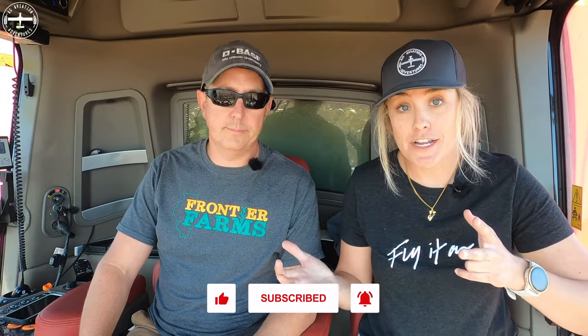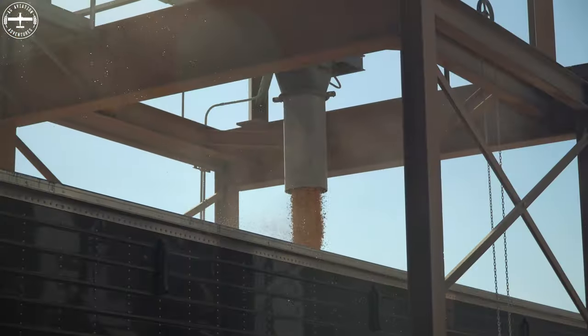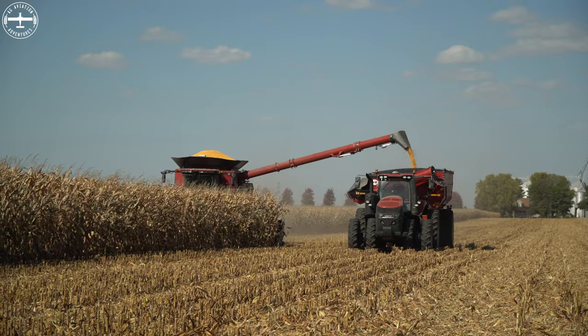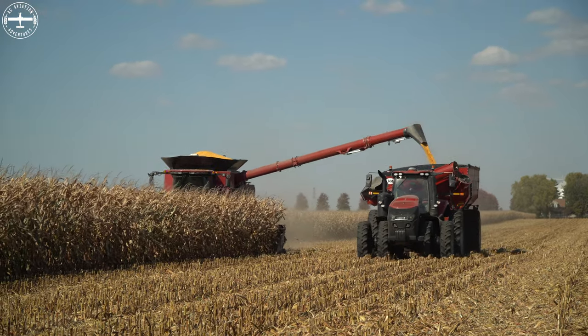We are down here in the field in the combine. This is Travis Herman. He is a seventh generation farmer here in Illinois. He also is a firefighter, an ag pilot, and owner-operator of an ag aviation operation, and farmer. I don't know how he sleeps — I don't think he does. We're super grateful to be here with him today and for him to take time out of his busy schedule. This is full-on harvest, so we're in the full swing of things. That's right — we're right in the middle of harvest and trying to keep all the wheels turning as much as we can.